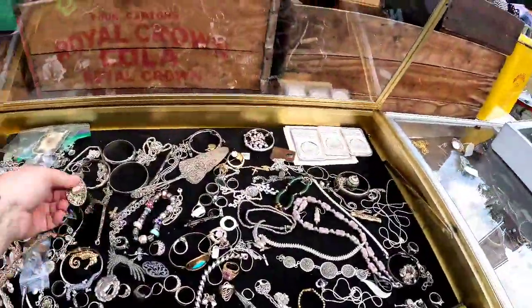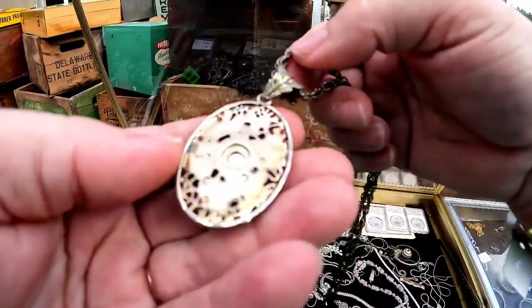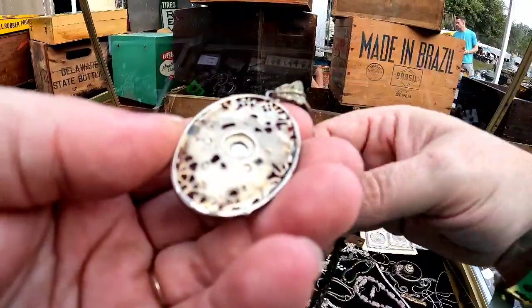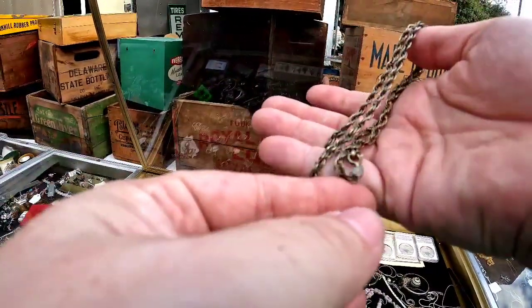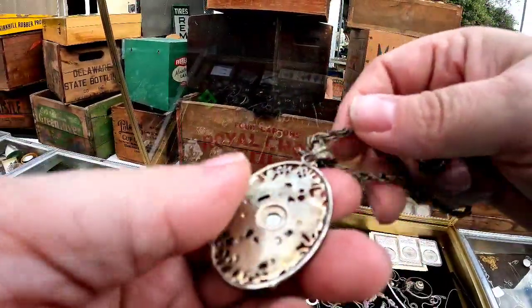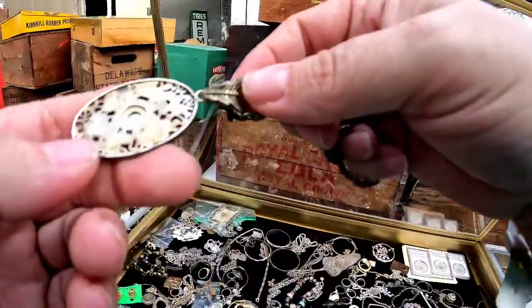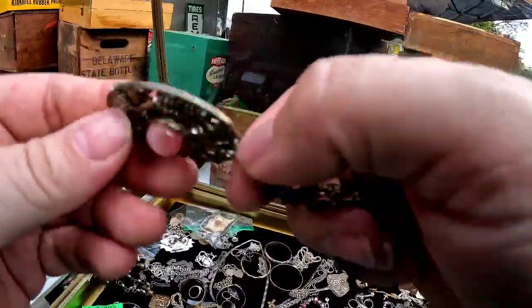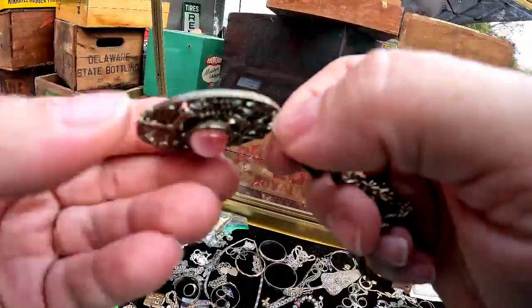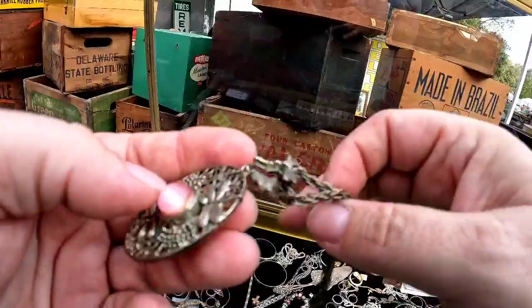I'm looking to see the marking and again I'm not seeing it. Without stuff being marked, it's just a little bit of a gamble. At $40 I think that's just a little too much, even though I absolutely love this dragonfly necklace. If you do not know yet, I love dragonflies.